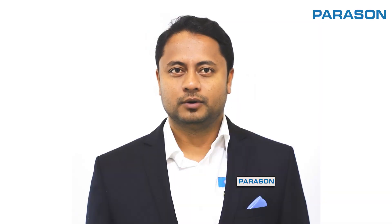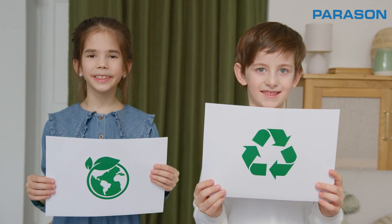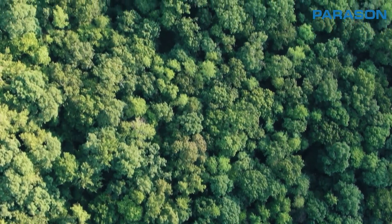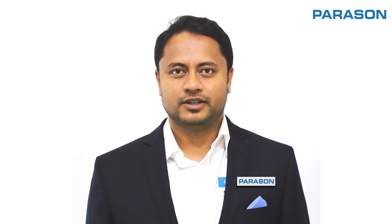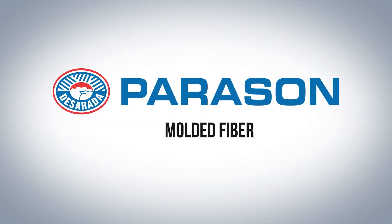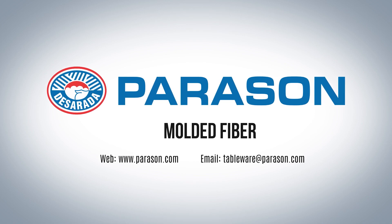By choosing Parasan's Molded Fiber Solutions, you're not just making a purchase — you are making a difference. Together, we can create a cleaner, greener, and more sustainable future for our planet. Join us on this journey towards a greener tomorrow. Choose Parasan Molded Fiber Turnkey Solution. To learn more, visit our website or contact us today.